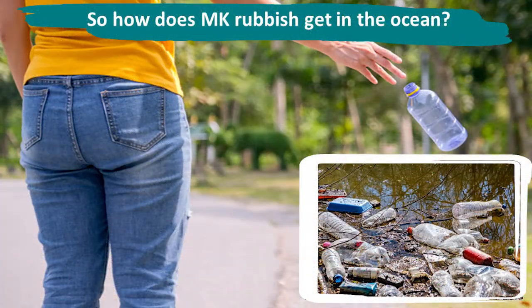So how does rubbish from Milton Keynes get into the ocean? Unfortunately, some people in Milton Keynes drop rubbish on the ground — this is known as littering. The rubbish can then be blown into local waterways or rivers and streams, which then travel on into the sea.